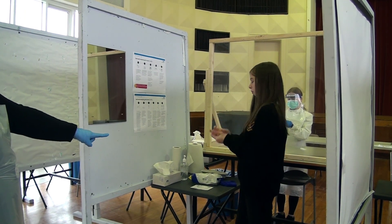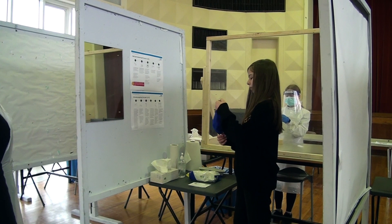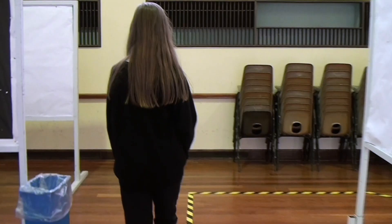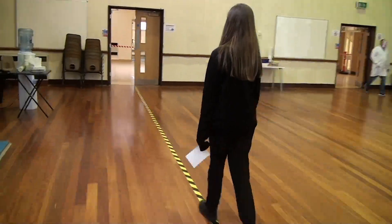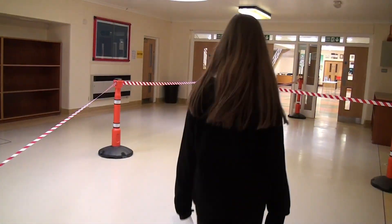Sanitise your hands once more and put your face mask back on and you are ready to go. Follow the black and yellow lines back out of the hall through the other doors and out of school. You will receive your results either by email or text in due course. Thank you for watching and let's keep testing the same.